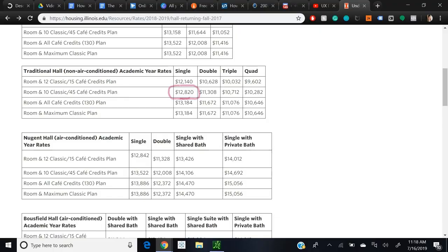That is not all. RAs also receive free room and board plus a meal plan, meaning the university also pays your housing as well as your meal plan. In my case, that equated to a value of $12,820. And this is by far one of the best ways to save money as a college student.